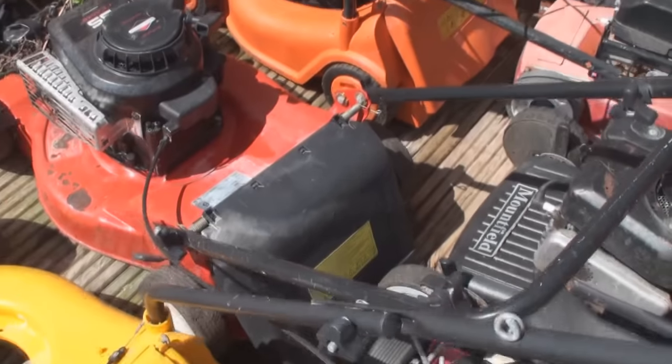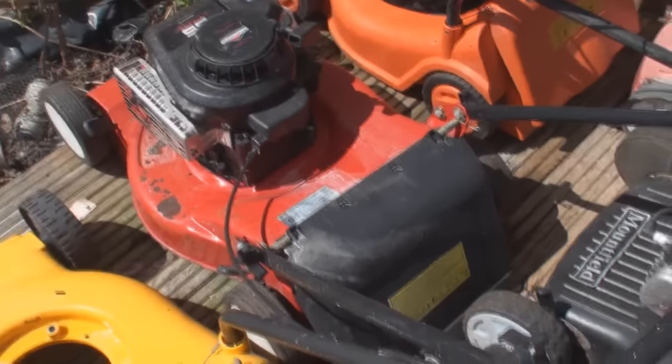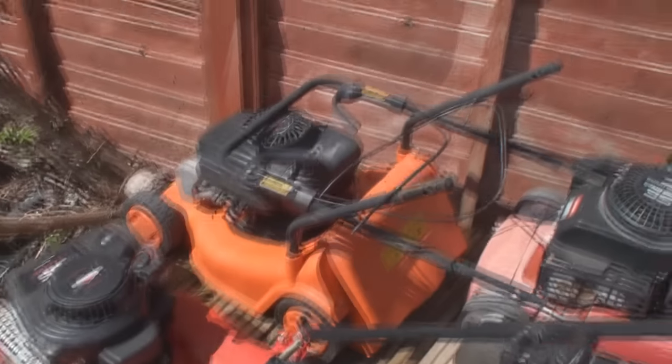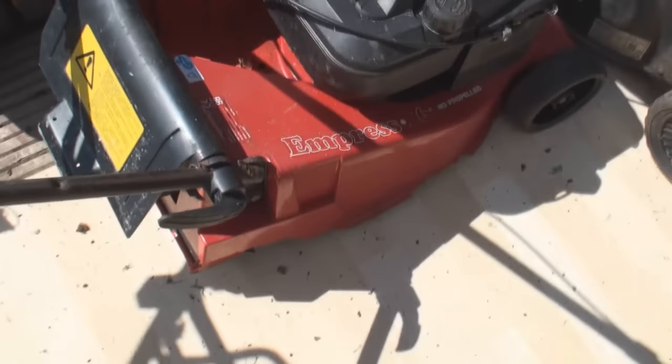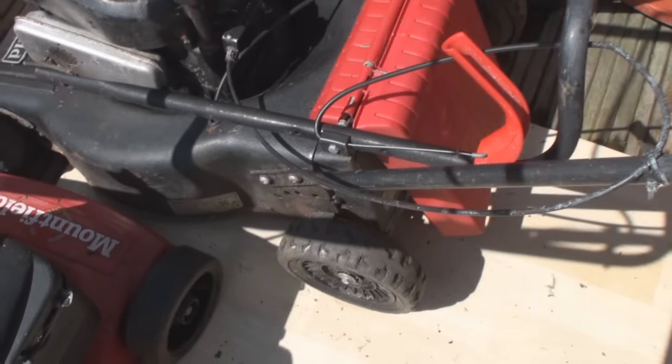There's another little one there - I think it's a Champion or something - again without a grass box, but just wants a basic cleanup and it's ready to go. There's a flymo in the corner, then I've got this Empress which has got a rear roller. I've got another Mountfield petrol mower there, again without a grass box, but I may be able to adapt another one to it - if not I'll have to sell it without the grass box.